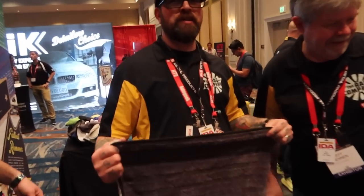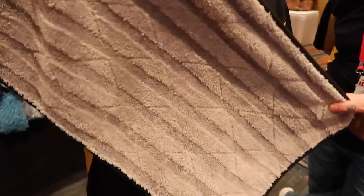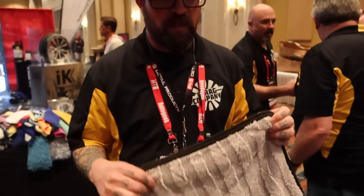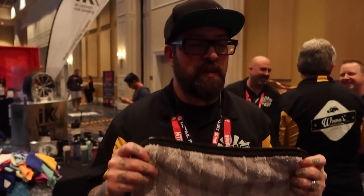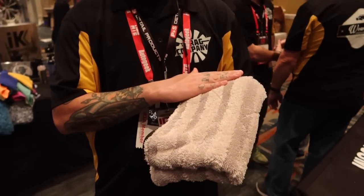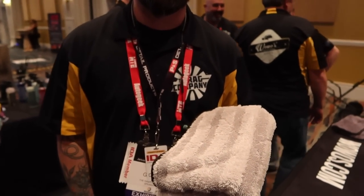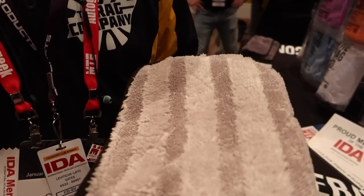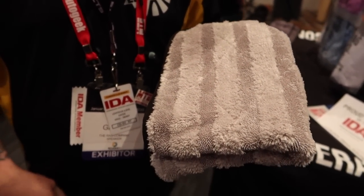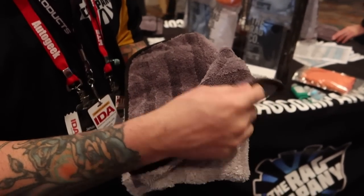So tell me the scoop on the Gauntlet. I know people have seen this, but I don't know how much of the tech specs people know. It's 70/30 Korean microfiber, twist loop, with the tops cut off. This is your typical big heavy drying towel, but they shave it, so you end up with a softer edge. Then it's two towels sewn together, which gives you a diamond pattern, and then a 70/30 suede edge around it — 900 GSM.